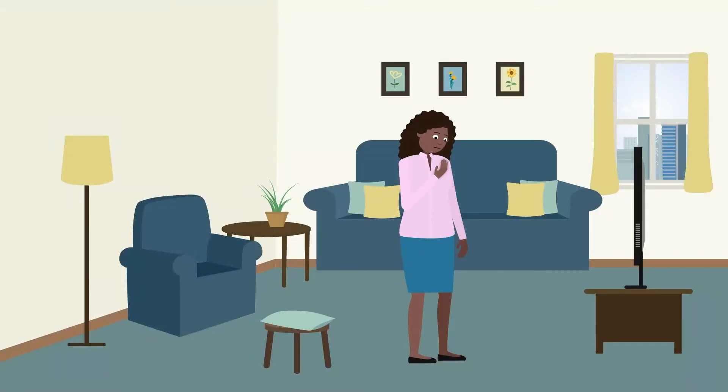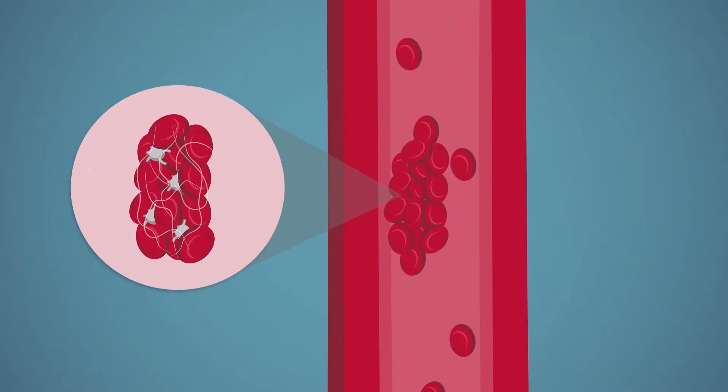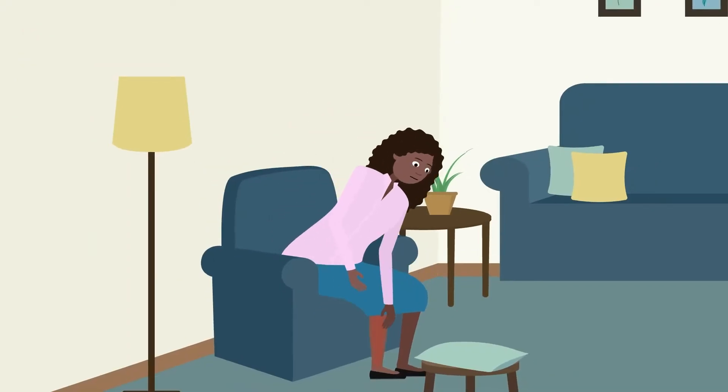Deep Vein Thrombosis occurs when a blood clot forms inside a deep vein, usually in the leg. It is a serious condition which, if caught early, is treatable, preventing further harm.